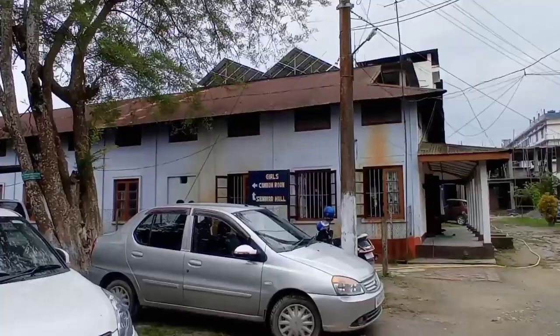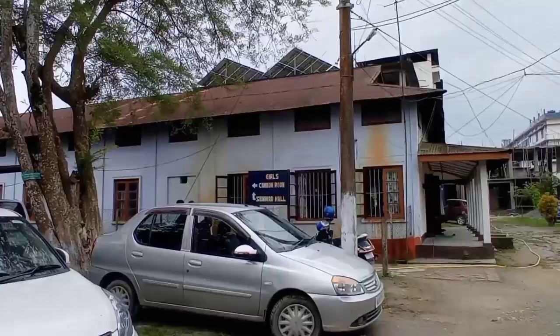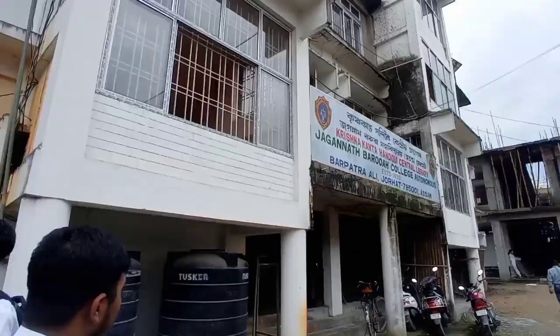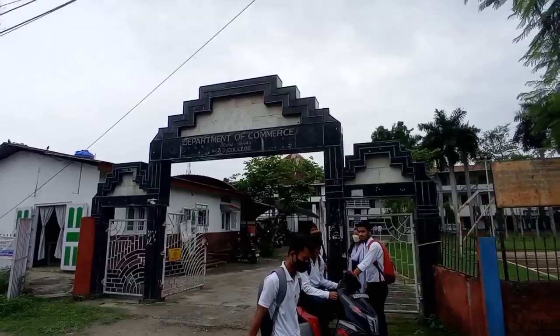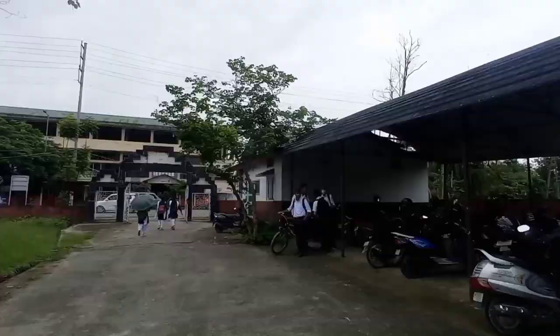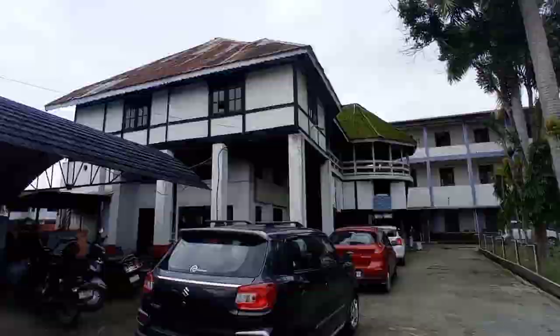This is our college library on the second floor. We are also looking at the library — this will be updated in December. This is our commerce — commerce is separate. This is the right-hand bike stand, the local canteen area, basketball court, and this is our department. Front area is HS.